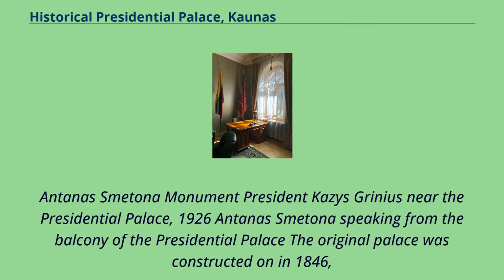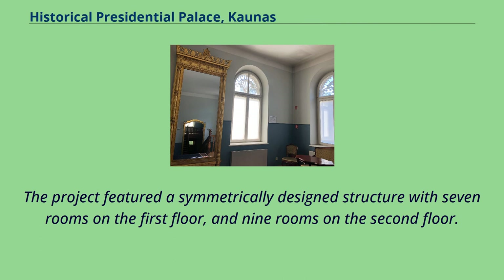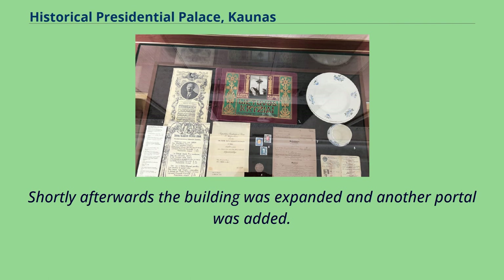The original palace was constructed in 1846, when a local aristocrat received authorization to build the two-story edifice. The project featured a symmetrically designed structure with seven rooms on the first floor and nine rooms on the second floor. Shortly afterwards the building was expanded and another portal was added.